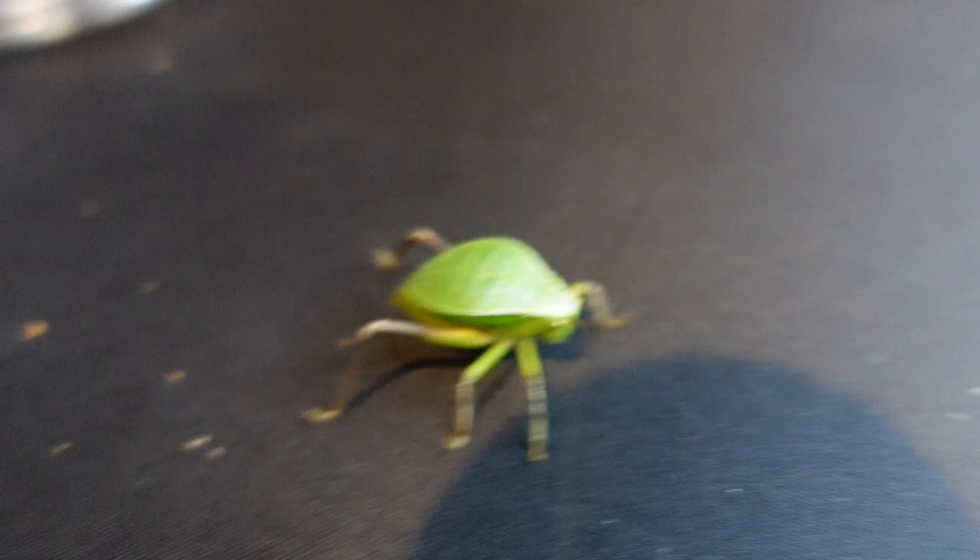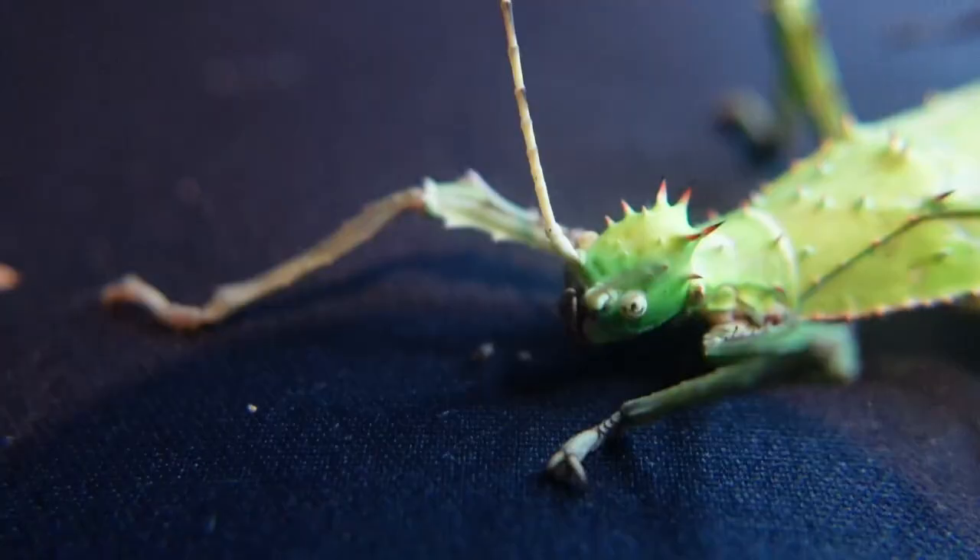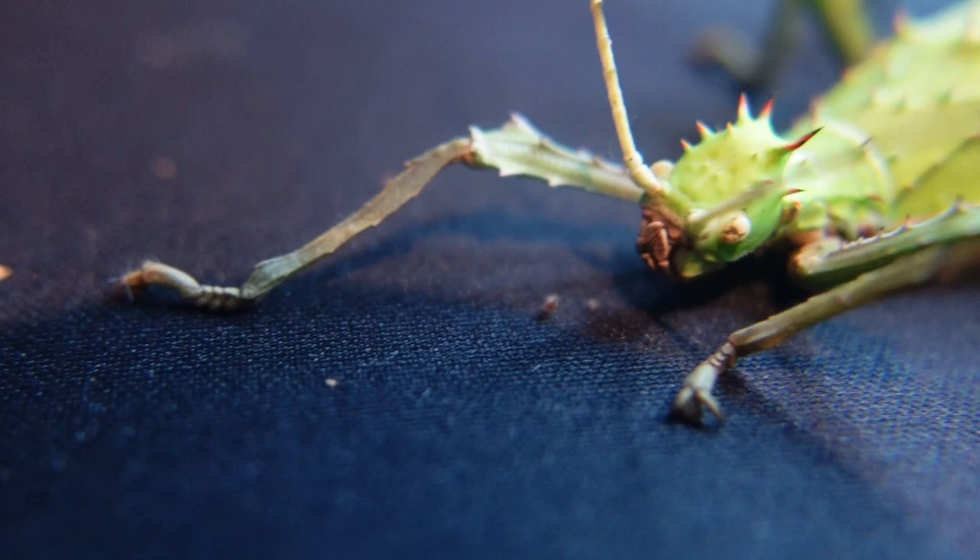Next up we got a catiad - I don't know what species this is because the seller didn't put the species name on the box, but no doubt a quick search on Google will be able to find out which one it is. Absolutely gorgeous. And we got a pair of jungle nymphs.